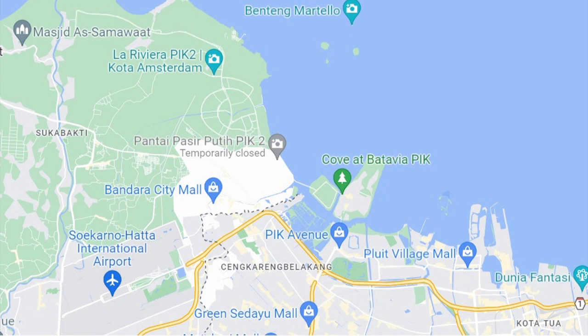PIK is divided into two areas: Pantai Indah Kapuk 1, consisting of the mainland and two reclaimed islands — Gulf Island and Ebony Island — and Pantai Indah Kapuk 2. Mostly housing, PIK also has shops on main streets such as Jalan North Beautiful Beach, Jalan South Beautiful Beach and Jalan Beautiful Marina. The Cordoba and Crown Golf on Jalan Marina Indah is known for its restaurants and cafes.